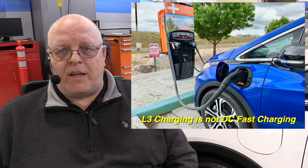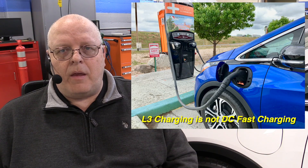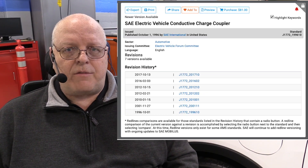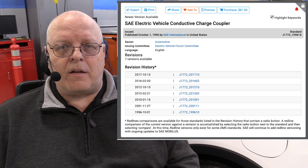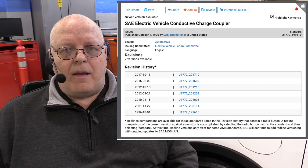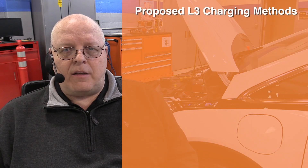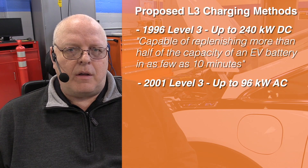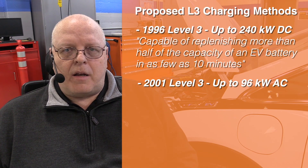I'm here to tell you that there is no such thing as a level three charger. There are four different charging levels available under the Society of Automotive Engineers surface vehicle standard J1772, but it wasn't always that way. The J1772 standard document started back in 1996 and has been revised seven times. The latest version is the 2017 version, and only in the very first two versions did it list a level three charging standard as a proposed method of charging, but it was never implemented and has never been used.